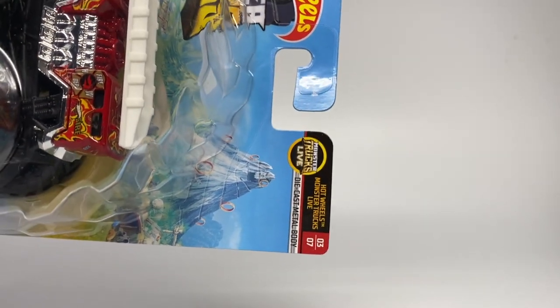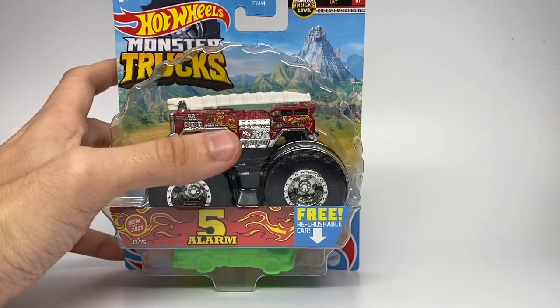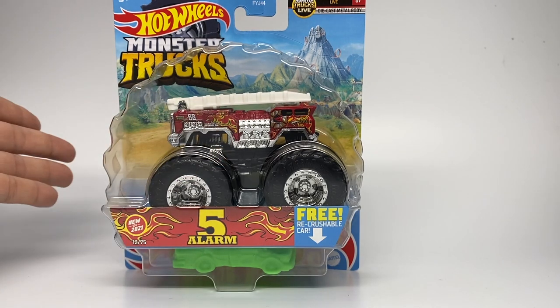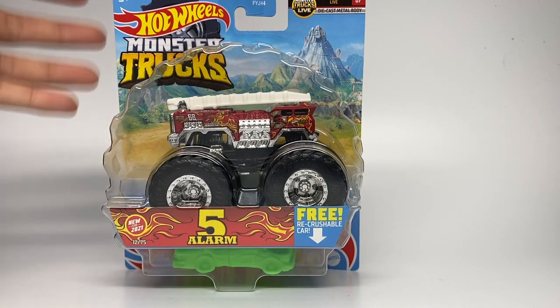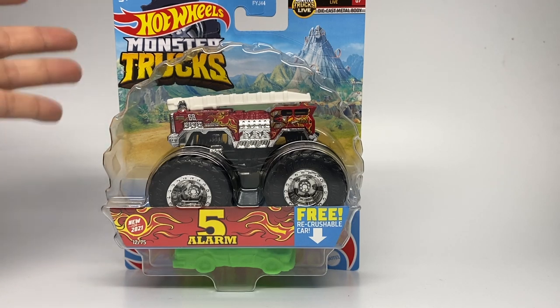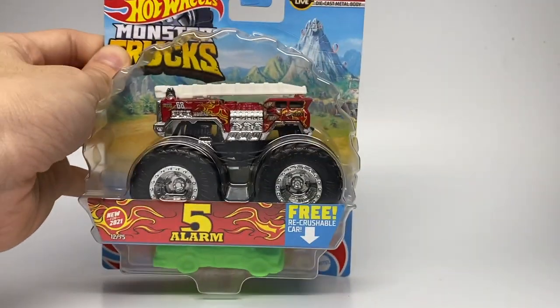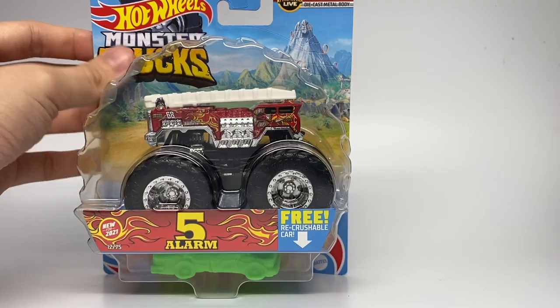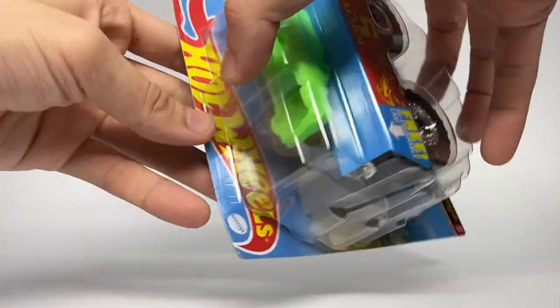It's number three of seven of the Hot Wheels Monster Trucks Live Tour trucks. I'm not sure if this will effectively replace one of the trucks, because we also got news that in Case C there's a brand new truck called Race Ace — another new truck for Hot Wheels Monster Trucks Live. It could be replacing Hot Wheels Racing number one. If there are seven trucks and eight of them total, one is going to retire. But this is definitely joining the live tour and we're going to unbox it right now.